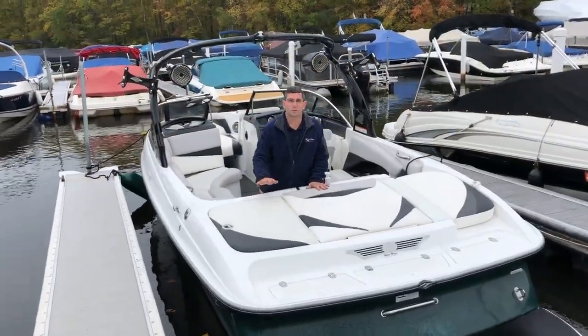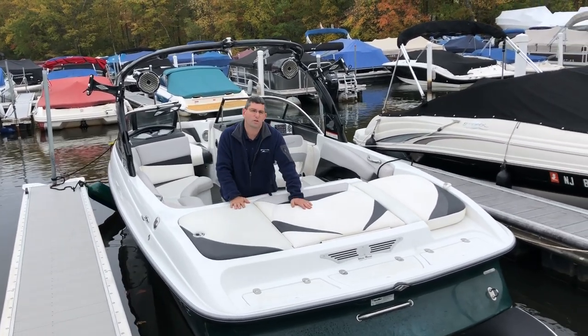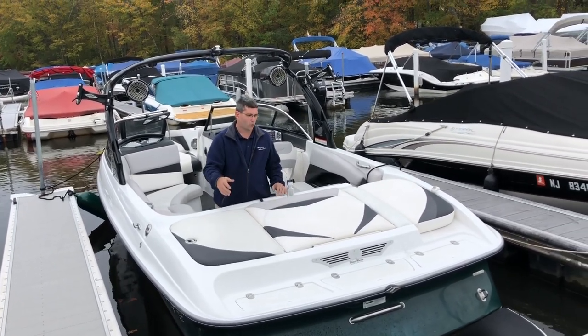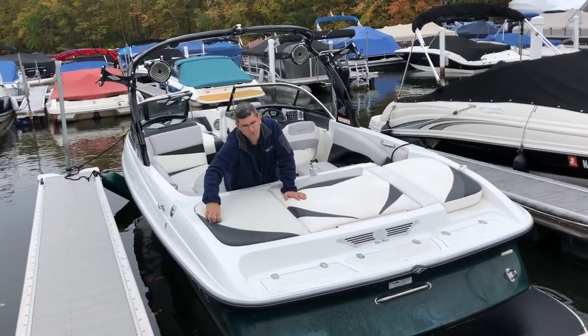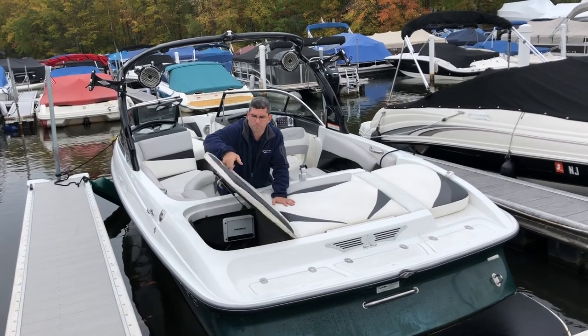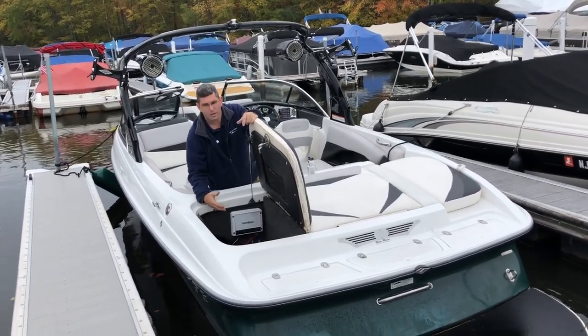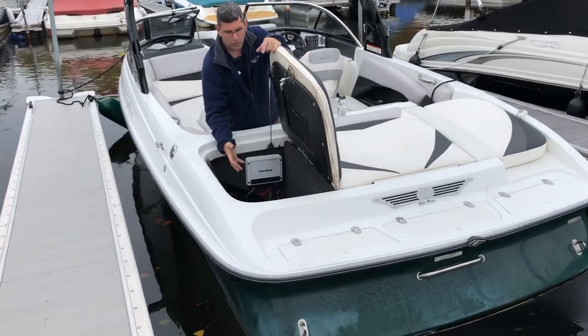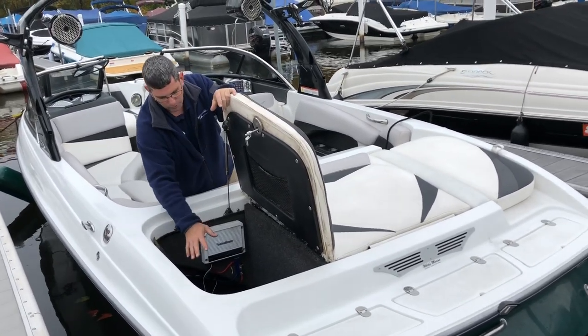The swim platform in the back is just about at water level, which makes it easier to get on and off after wakeboarding. In our stern hatches, we actually have ballast bags to weigh down the boat and make a better wake. These are self-filling bags controlled by the digital control up front. There's also a battery switch in here.